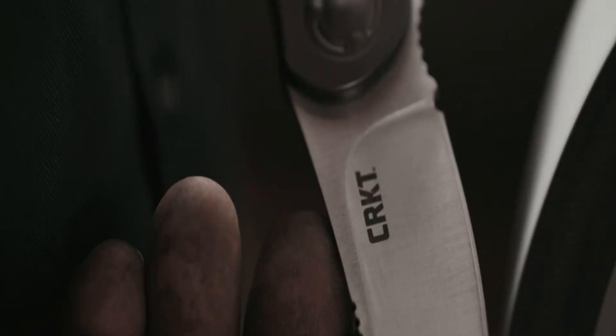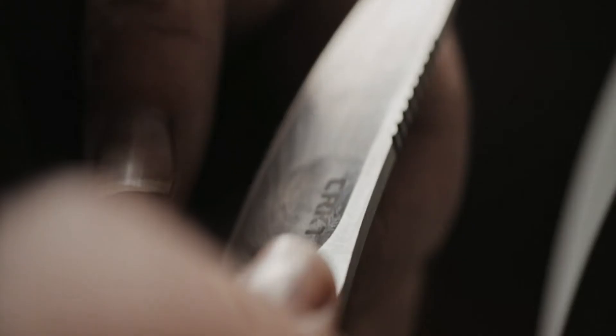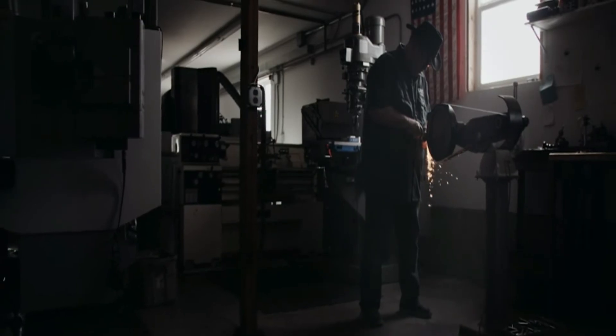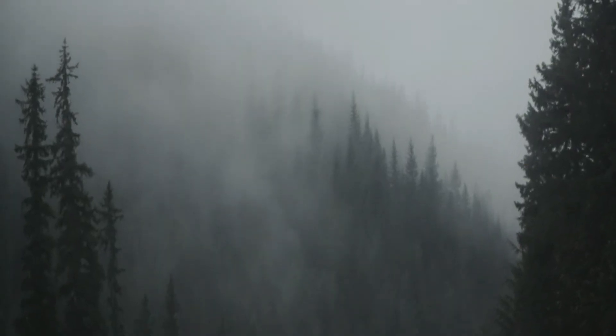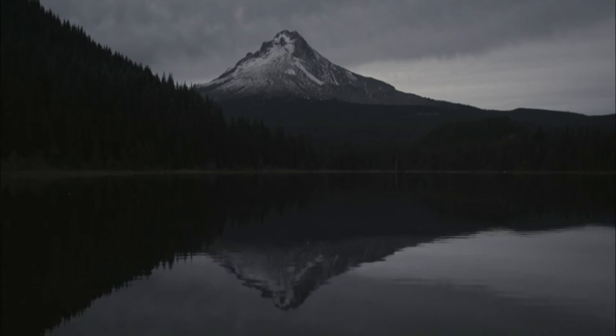At CRKT, we work alongside the most innovative designers in the world — people who share our passion for purpose, to consistently deliver the tools and knives that shape the industry. We're proud to be an American company. We were born in Oregon, so naturally our products tend to take after the place we've called home for the past 20 years.